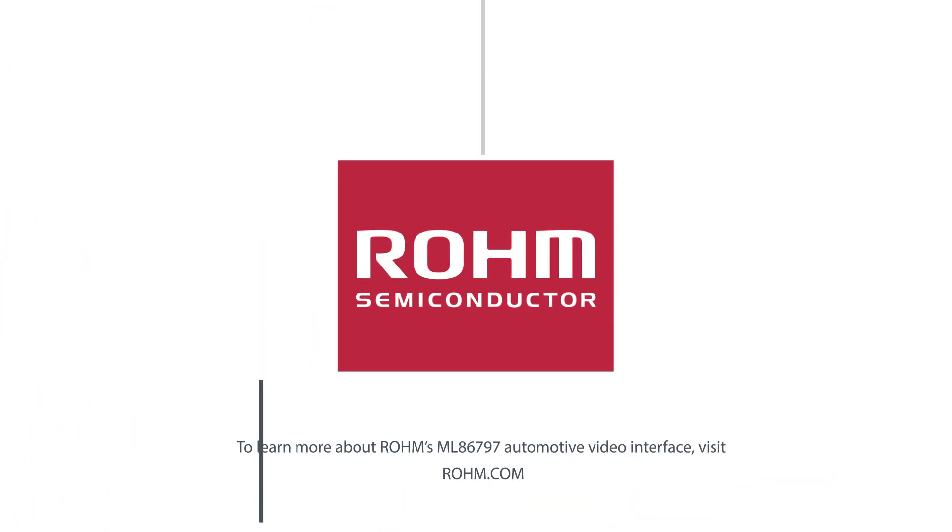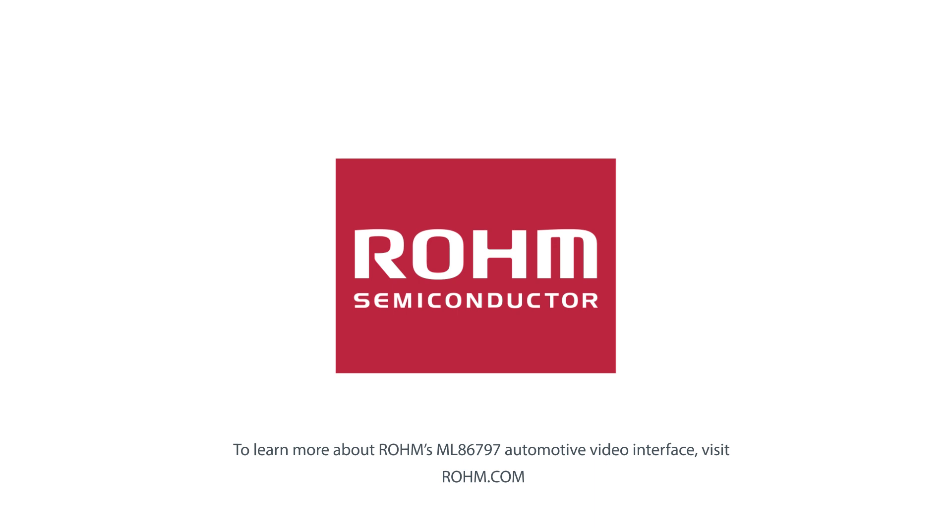To learn more about Roam's ML86-797 automotive video interface, visit Roam.com.